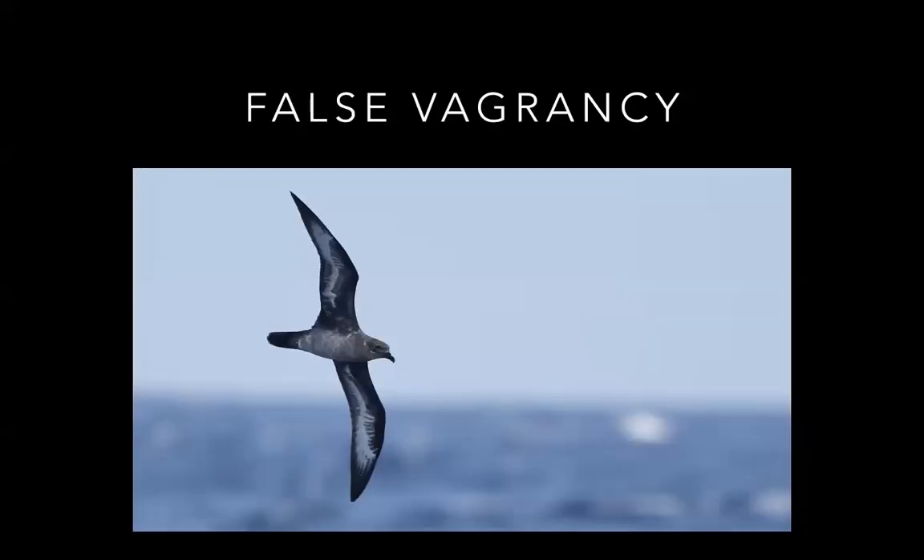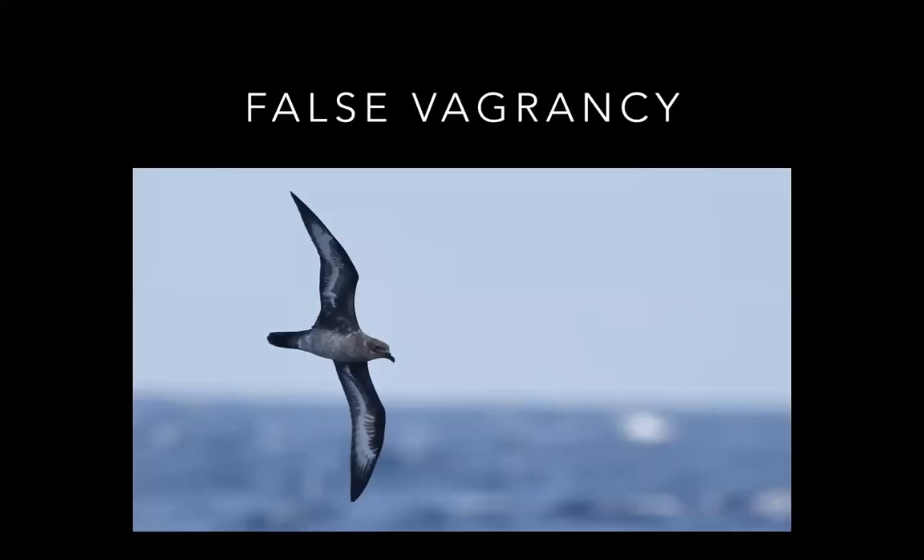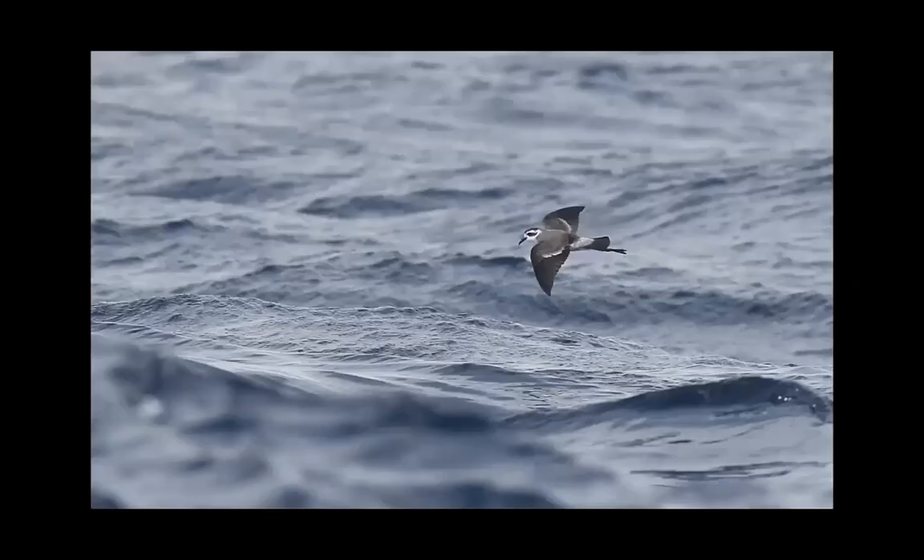Then there's false vagrancy — a case common with seabirds where we thought things like white-faced storm petrel and herald petrel were rare birds, but that was purely our own ignorance or inability to get out on the ocean enough. Now that we've figured out that the third week of August or second week of September is prime time to find these, they're found every year off the East Coast.